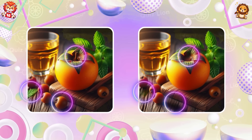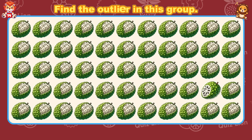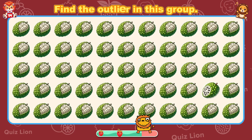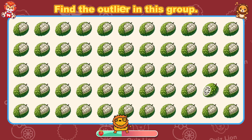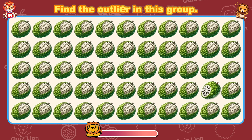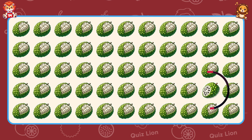Keep up the good work, we're almost there. Find the outlier in this group. You have an incredible ability to excel in everything you do.